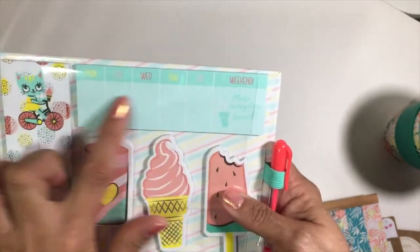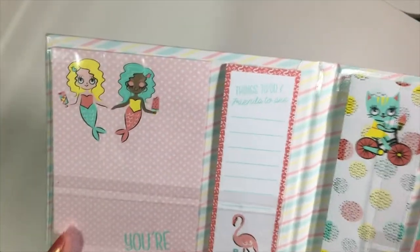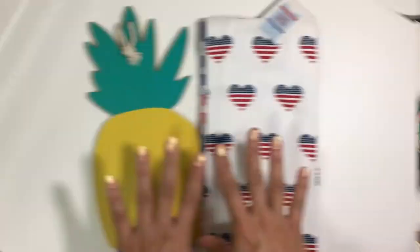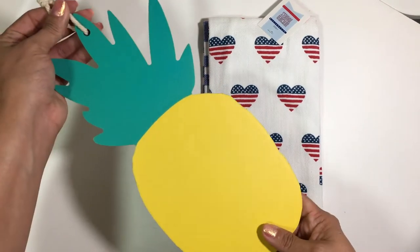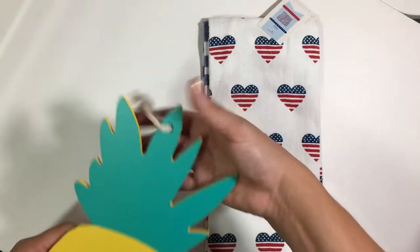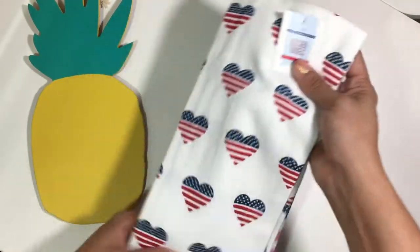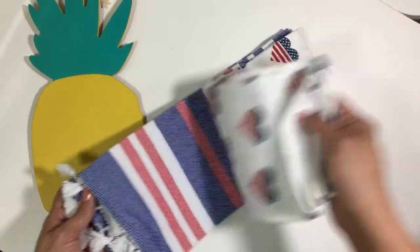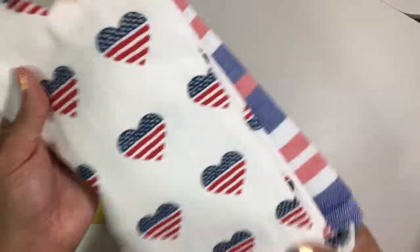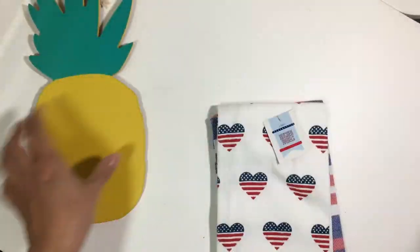Then there are these little weekly page flags — look at the flamingo one, 'things to do,' 'friends to see,' 'you're amazing' — so adorable and they come with a little gel pen too. The last two summer picks were this gorgeous pineapple chalkboard for three dollars — you can write on it with chalk and hang it up. I also picked up these patriotic kitchen towels, great for Memorial Day, Labor Day, and 4th of July — only three bucks.